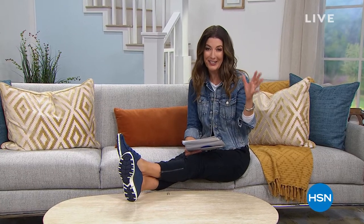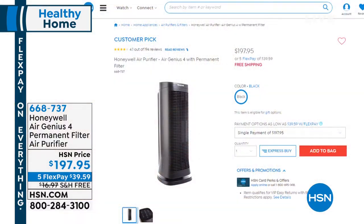Bill Duggan has a great way to purify the air in your home. Unfortunately it's that time of year — we're going indoors. Did you know the air you breathe indoors is actually dirtier than outside? It's all that recycled air. We're going to clean it with Honeywell — one of our most powerful air purifiers we've ever offered. It cleans the air five times in an hour. We've got five flex pay and free shipping tonight.